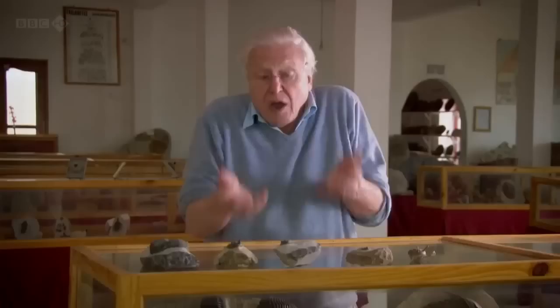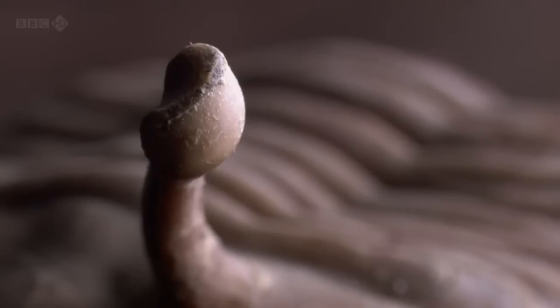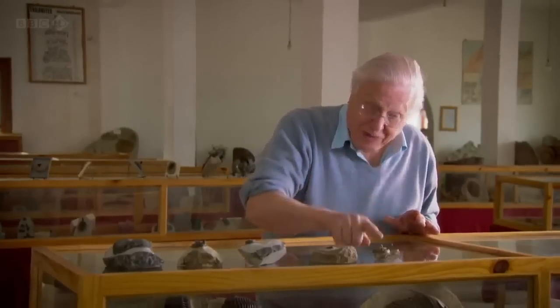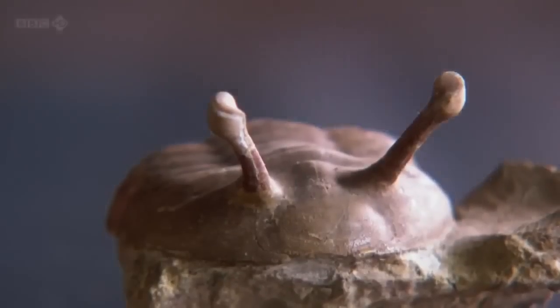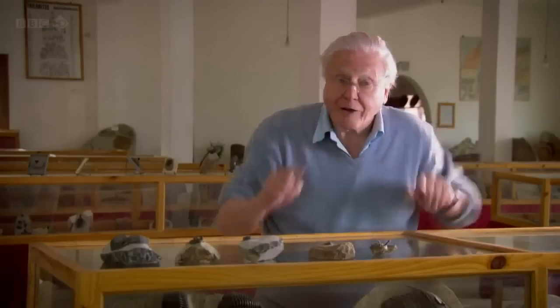So, like an animal living in a cave, it slowly lost the use of its eyes. And finally, there's this creature, and this is the one I think is particularly delightful. This one has its eyes on stalks and probably lived under the mud, gobbling up food there with just its eyes peeking out of the top to see whether there was danger around.